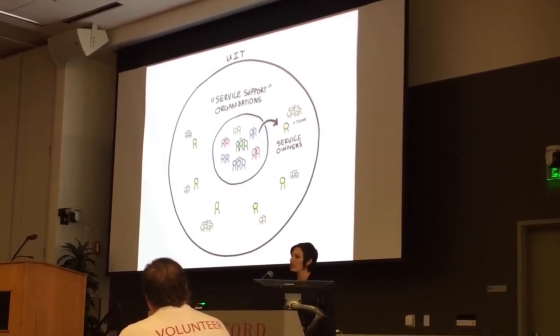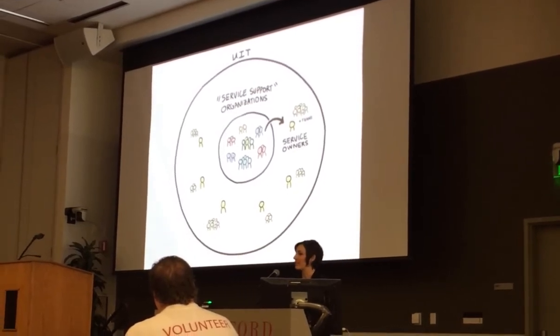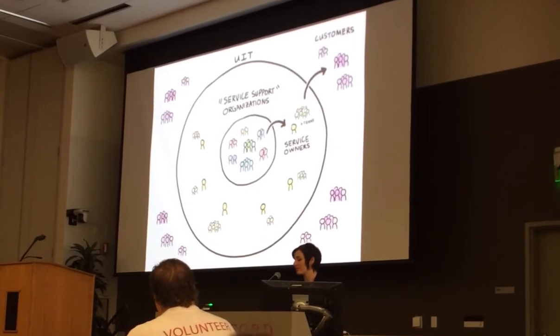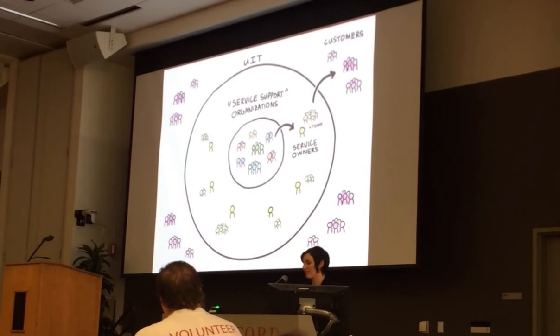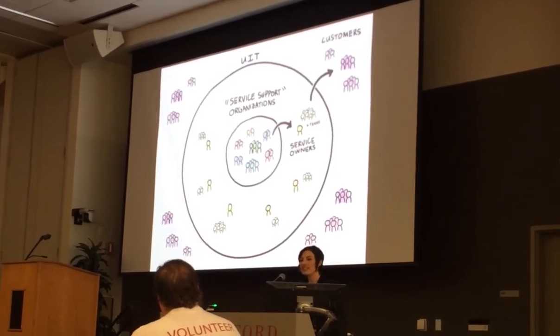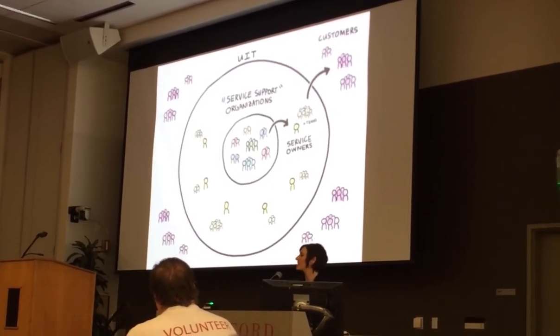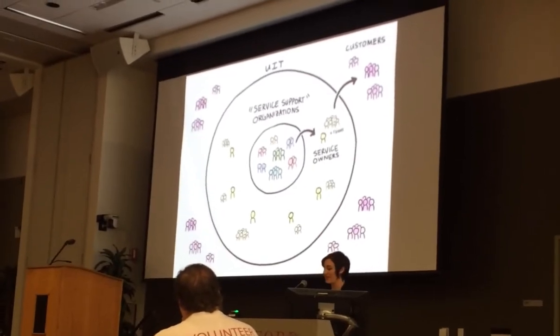These groups also include organizations around University IT like the service desk, IT talk, CRC, ISO, and more. What all these groups have in common is that they all provide some level of support to our service owners and service delivery teams — teams that are responsible for the day-to-day management and delivery of our services to customers. This means that in order to design a better and more consistent experience for customers across our entire portfolio, we have to better design how we work together behind the scenes.